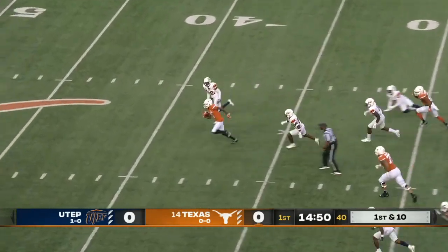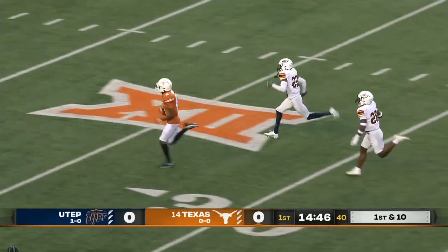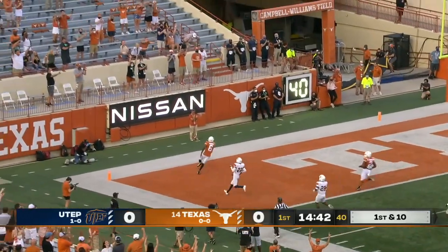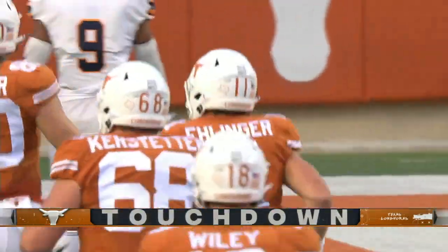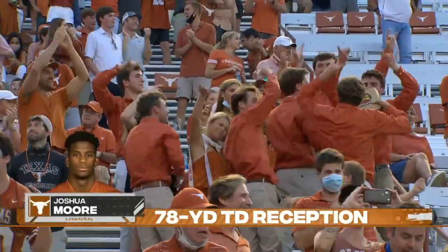Play action — and there it is. Josh Moore foot race — one of the fastest on the team. And you will not catch Joshua Moore. What a way to start the season — first play with the new offensive coordinator.